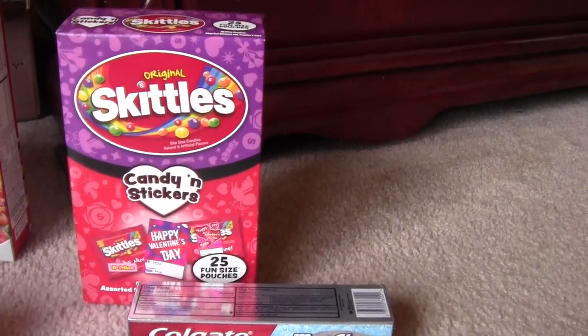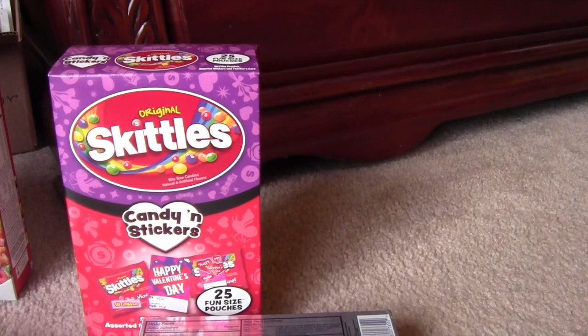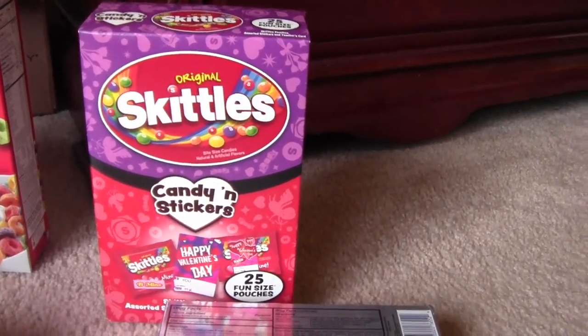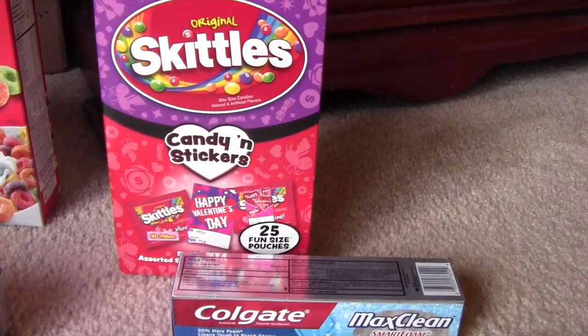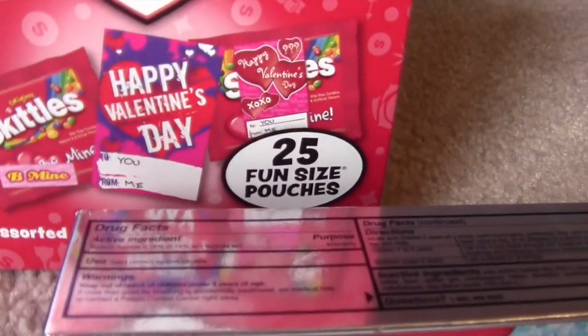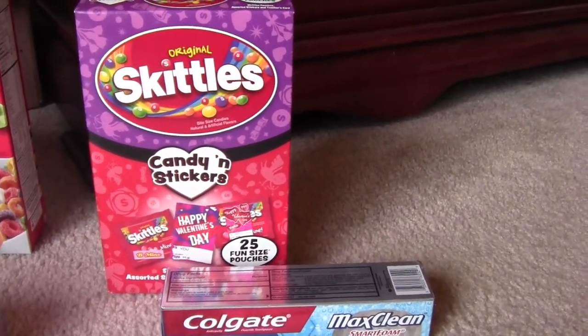The first one I have here — I just needed Valentine's cards for my daughter for her school, so I had to get something. So I decided to get these. These have 25 pouches inside, with Skittles candy and little stickers where they can write on them. Those are $3.99 with no coupons or anything like that.